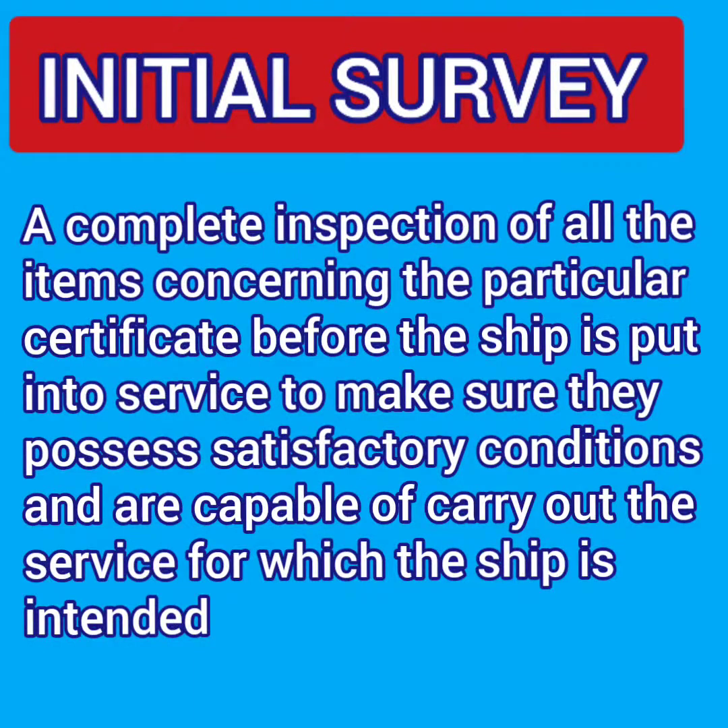Initial survey means a complete inspection of all the items relating to a particular certificate before the ship is put into service, to ensure that they are in satisfactory condition and fit for the service for which the ship is intended. This basically means that the flag administration has certain regulations, compliance to which is checked through these surveys, and before a new ship is put into service, the initial survey takes place.